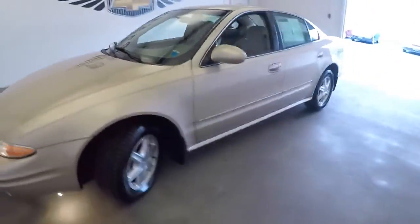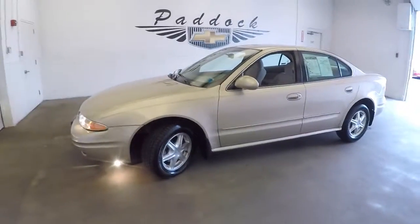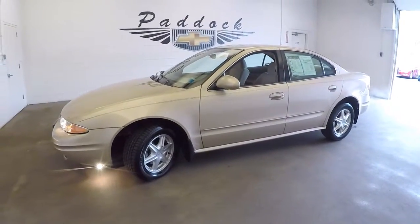If you're interested in this Alero, why don't you give us a call — we'll talk about price. 876-0945.